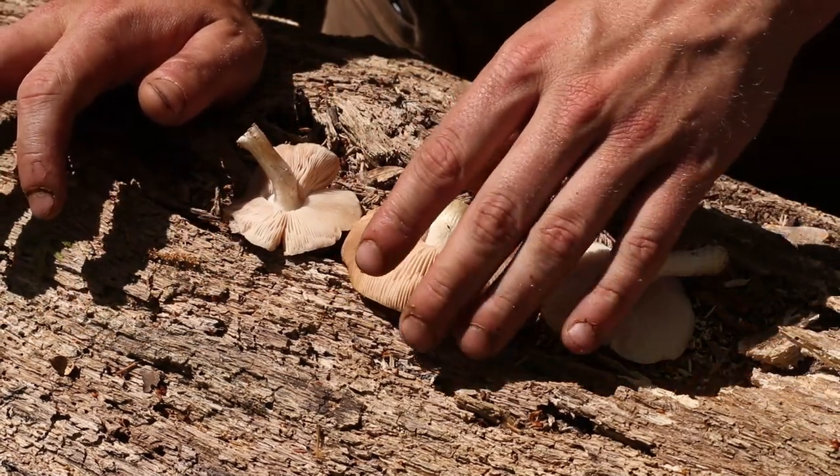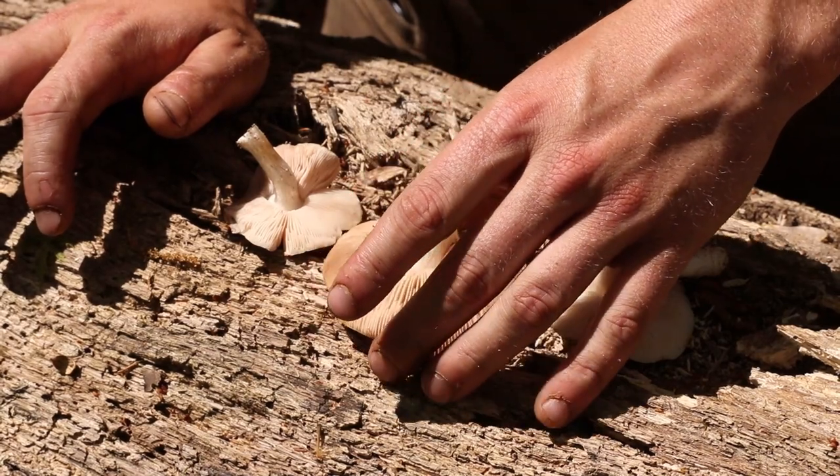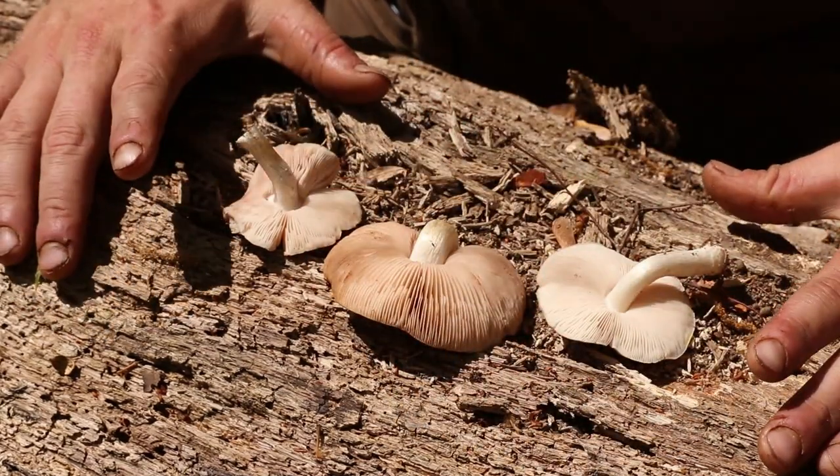With that in mind, you want to try and avoid some of the more mature ones. But with that said, this is a great mushroom.